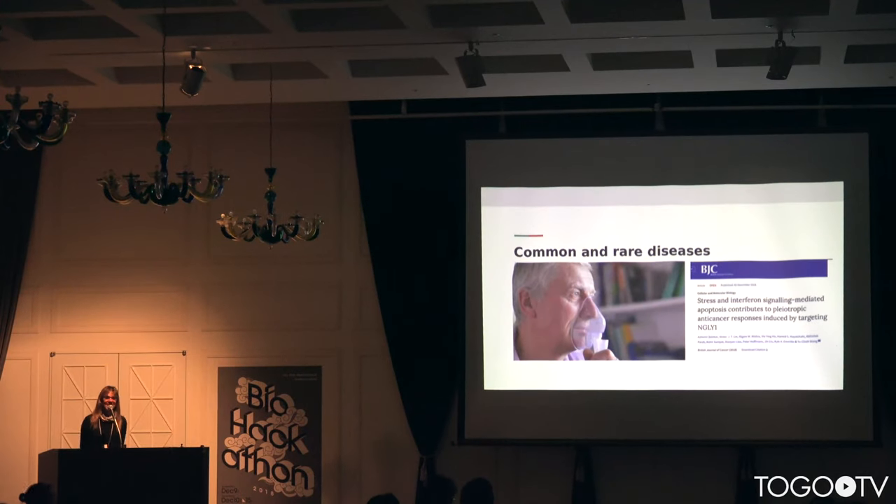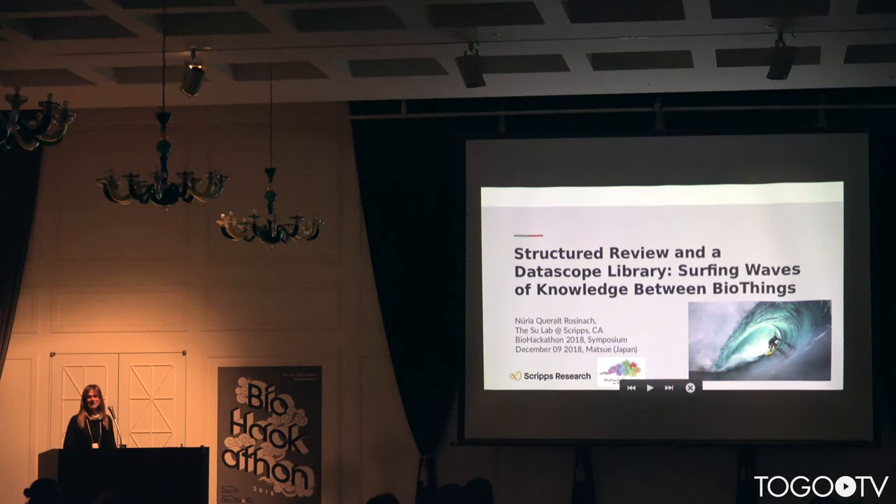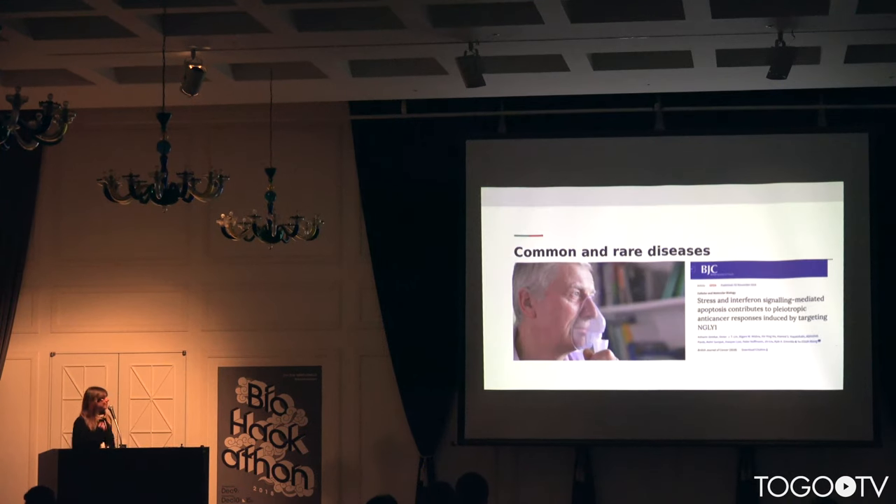Hello everybody, I'm delighted to be here. Thank you very much to the organizers for inviting me again — this is my fourth year here. My name is Maria Carol Rosinac. I work at Scripps in California, in the Andrewsula lab, and I'm going to show you one of the projects there that is building structural reviews and a desktop library.